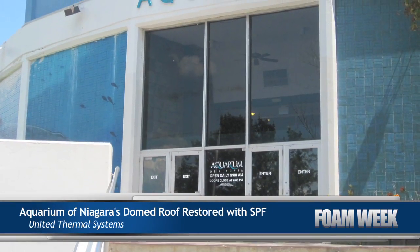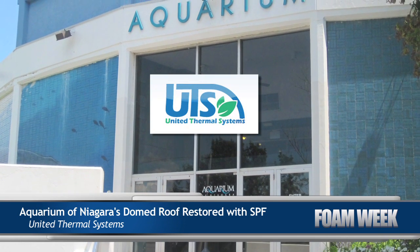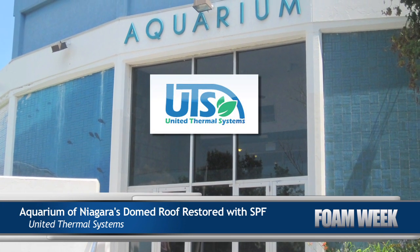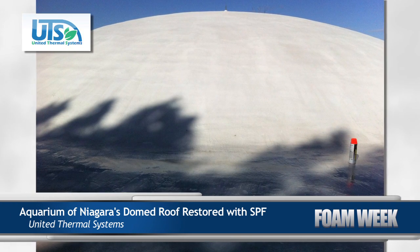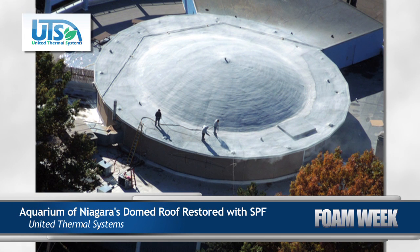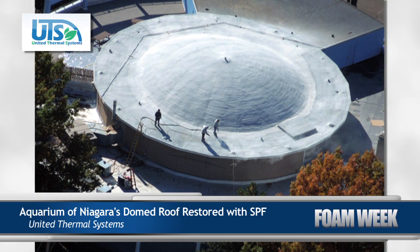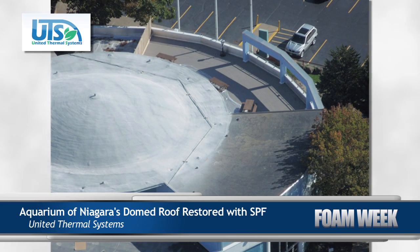The Aquarium of Niagara recently underwent a roof restoration project courtesy of United Thermal Systems. The facility's seal and sea lion performance area had been exhibiting condensation issues when it was determined that the roof needed to be insulated. For the domed structure, an application of polyurethane roofing foam was the only feasible option. For full details on this domed roofing project, read the article on SprayFoam.com.